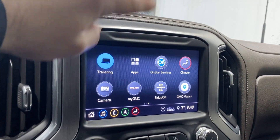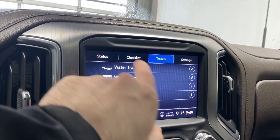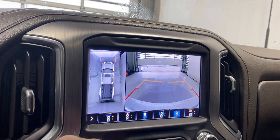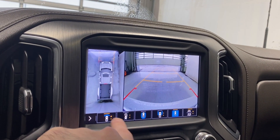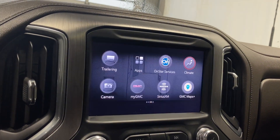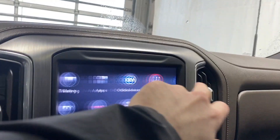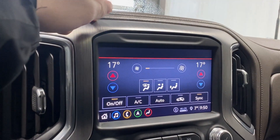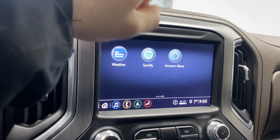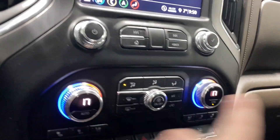Also got your comfort and convenience settings — rear seat reminder, lighting, teen driver, trailering, and valet mode. Keeping on, you've got your trailering info here as well: a checklist, your trailers, you can add different types that you might have. For cameras you've got your 360-view camera, front camera, and backup camera — tons of features there. Also My GMC, SiriusXM, GMC Maps, and your climate.